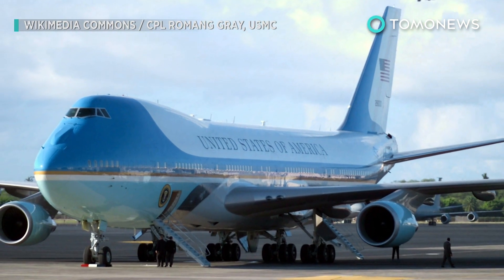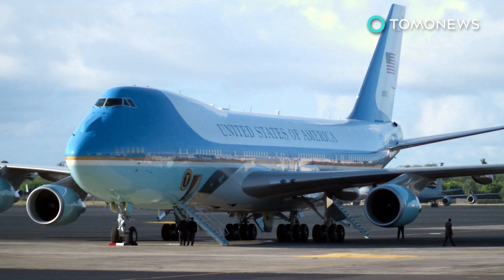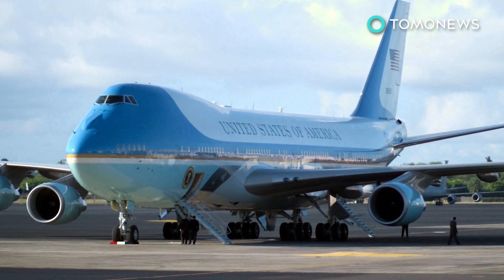The Air Force reportedly plans to spend around $3.2 billion on this project, and if all goes to plan, the jetliners could be in the air by 2022 or 2024.